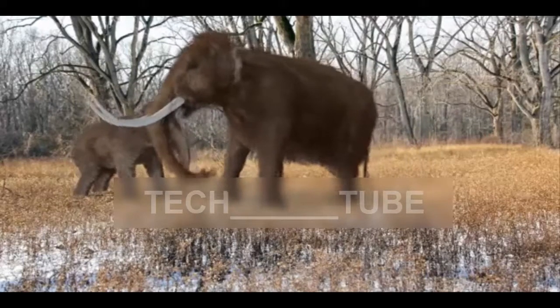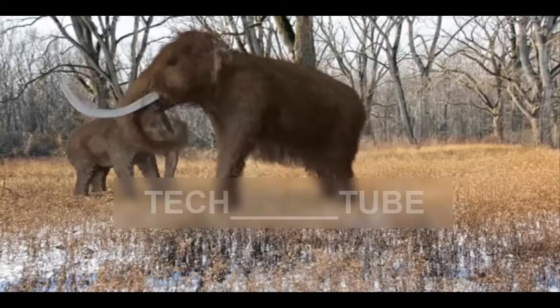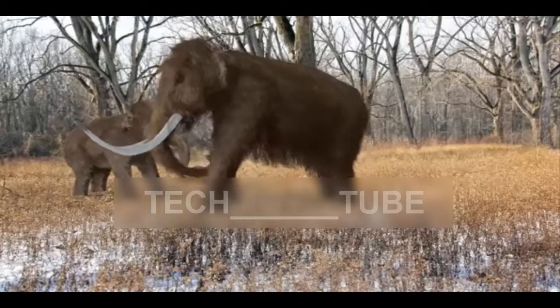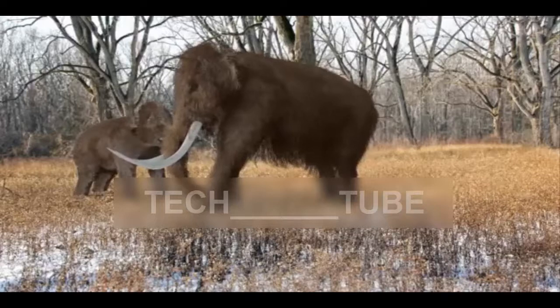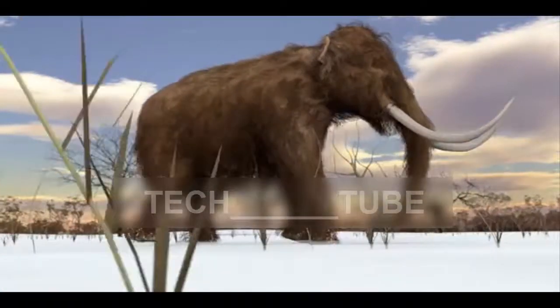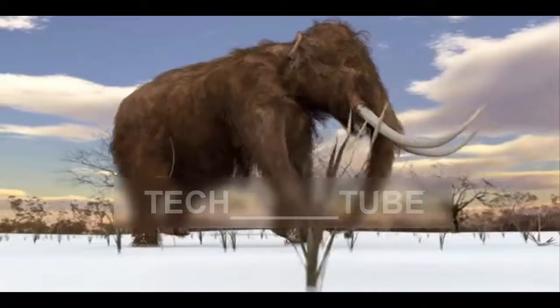They have used DNA from mammoths preserved in Arctic permafrost to look for the genes that separated them from elephants, such as those with code for a shaggy coat, big ears, and antifreeze blood. By splicing the mammoth genes into the genome of an elephant embryo, the team believe they can recreate a mammoth-elephant hybrid which would have all the recognizable features of a mammoth.